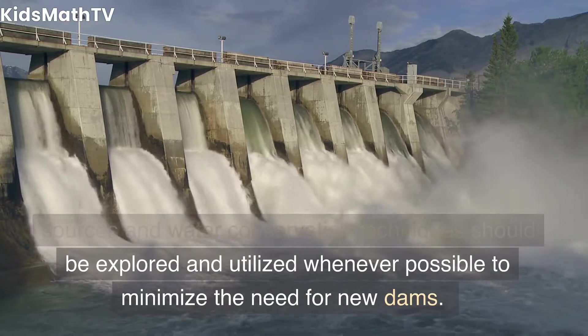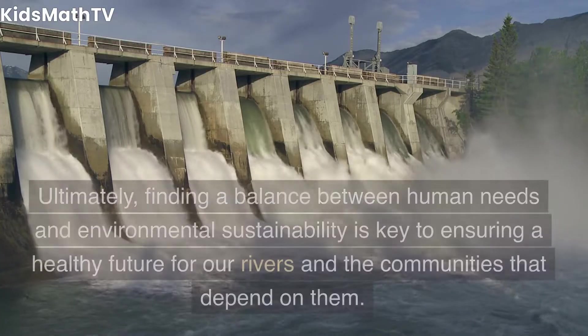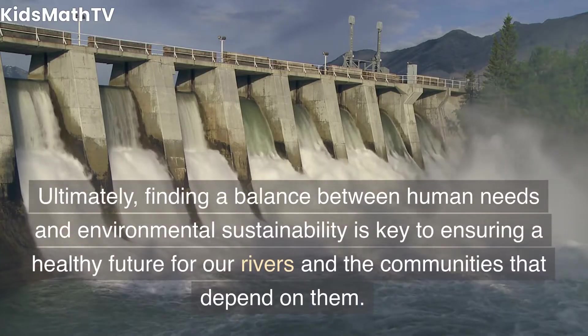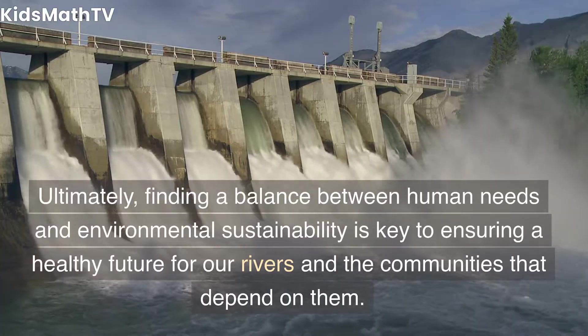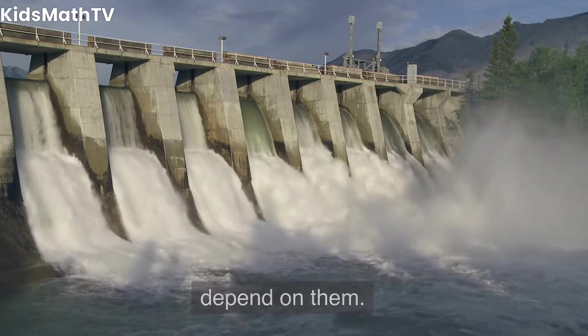Ultimately, finding a balance between human needs and environmental sustainability is key to ensuring a healthy future for our rivers and the communities that depend on them.